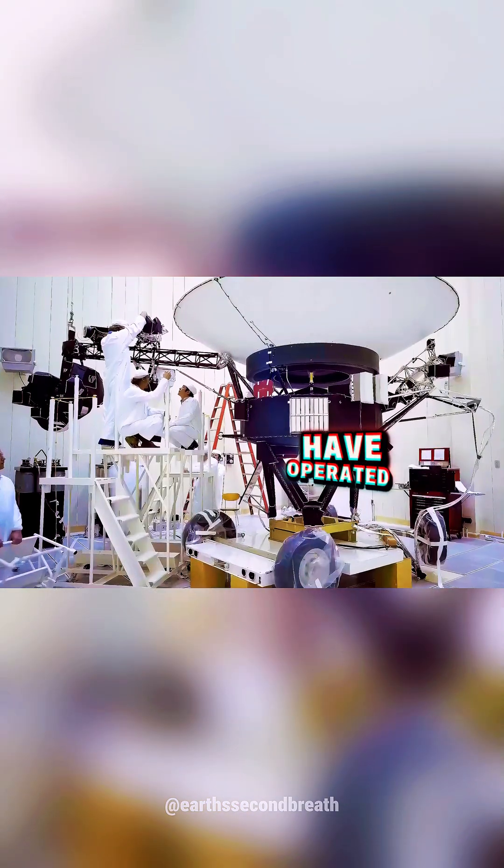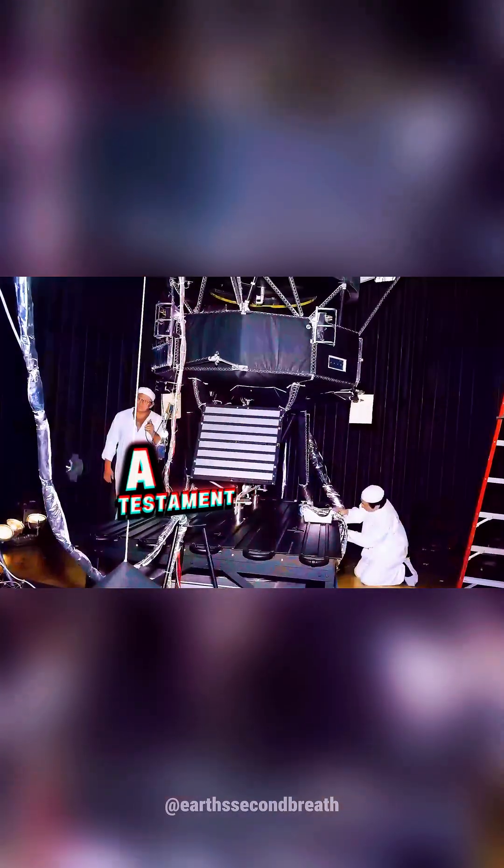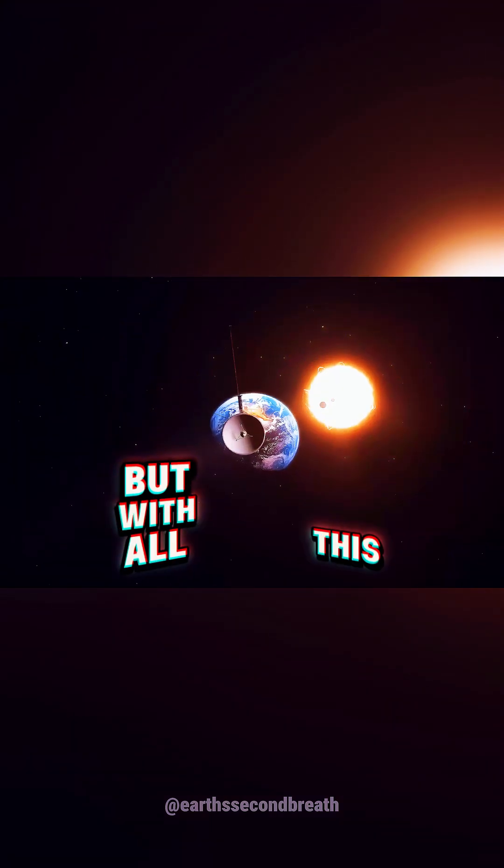The fact that the probes have operated so well for 45 years is a testament to their resilience and engineering. But with all this technology, what did they see?